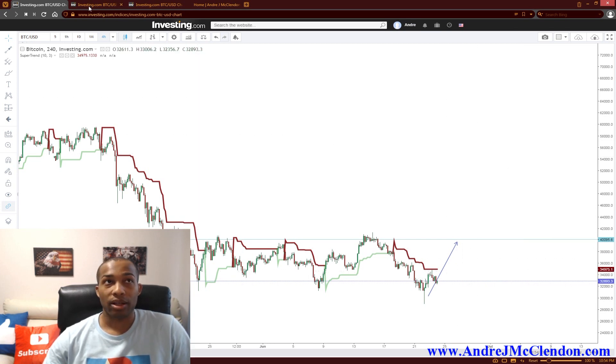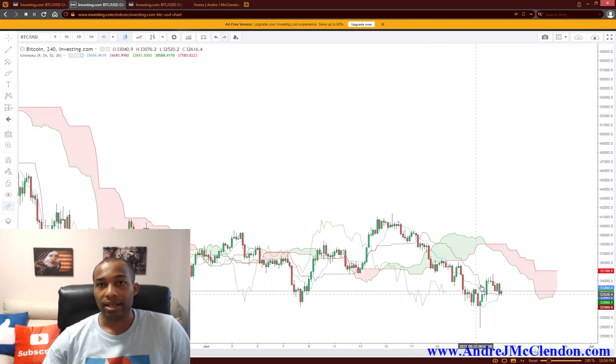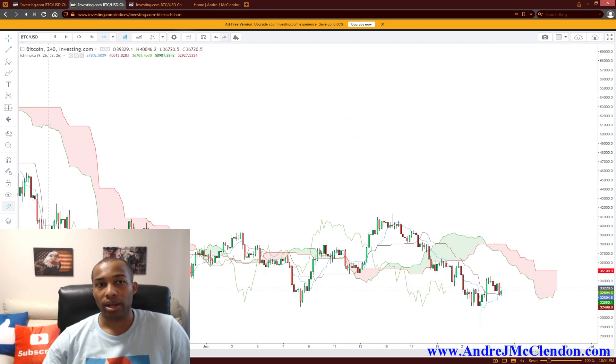Now we're going to be using the Ichimoku Cloud on the basic standard settings — that's going to be the 9, 26, 52 settings. We're looking at this cross right here, saying it's going to be a bullish entry. The cloud is red, so we have to see when it's going to change back to green to get back to that trend. But this might be a good deflection point to head for other previous highs — same thing with $40,000. The red line is the longer-term one and the blue line is the faster one. When it crosses over, it should be changing the trend. We'll see how that goes.